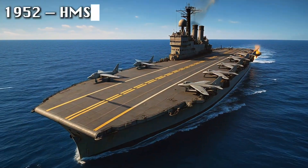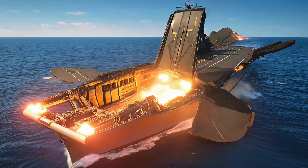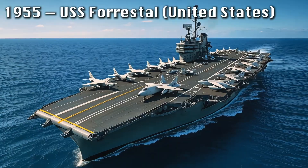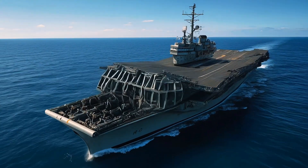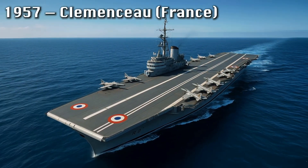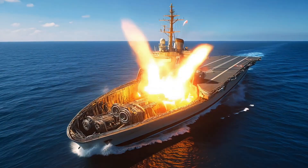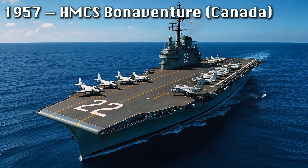By the early 1950s, the Royal Navy launched HMS Eagle, a true symbol of post-war naval might, while the United States introduced USS Forrestal in 1955, the first supercarrier and blueprint for all that followed. France advanced again with Clemenceau in 1957, sleek and efficient, while Canada's HMCS Bonaventure joined NATO's growing carrier fleet.